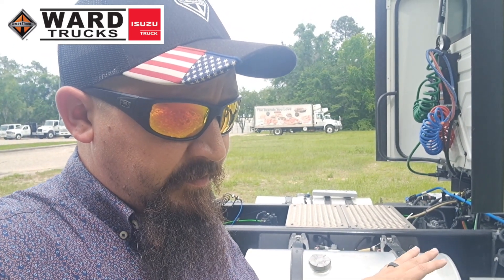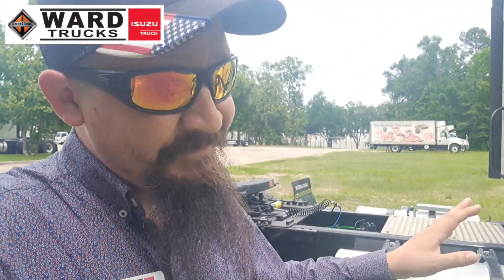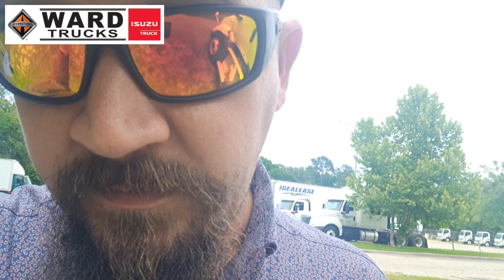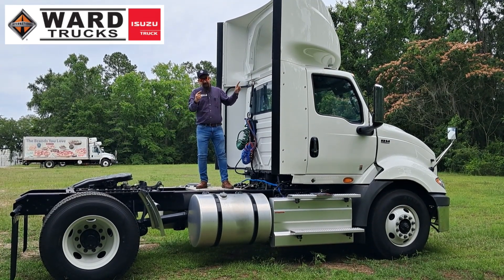One more thing I almost forgot — let's talk about regeneration, because this is a big item for most fleets as it relates to downtime — the driver has to stop and engage the system. Not really here. The after treatment does active regens while the truck is in motion. There's no need to pull over and do a regen. You heard me right — you don't have to stop this truck and engage a manual regen, ever. Just keep going, it's going to keep doing it for you.